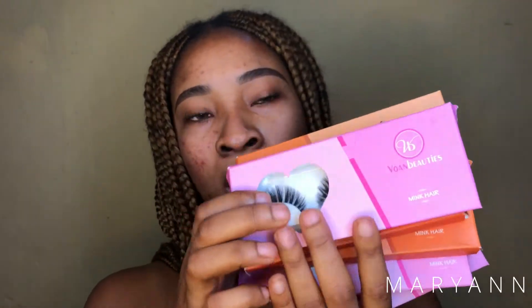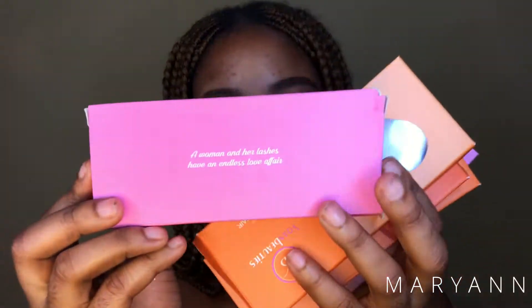So the first brand I got items from is One Beauty. One Beauty is a Nigerian brand and they make lashes, lipsticks, and lip liners. They sent me some of their products to review. I got six pairs of lashes and I really like the packaging. I love the caption at the back: 'A woman and her lashes have an endless love affair.' So I got five pairs of lashes, one lipstick, and two lip liners.